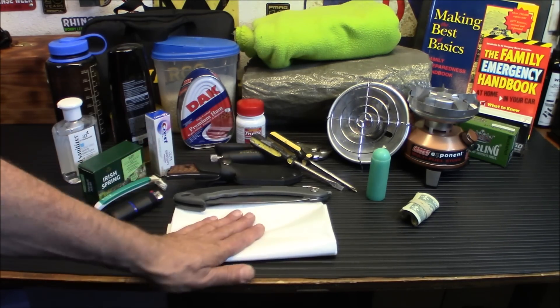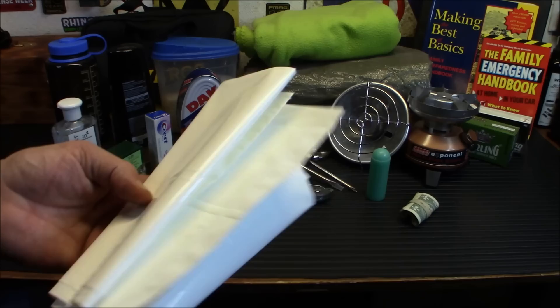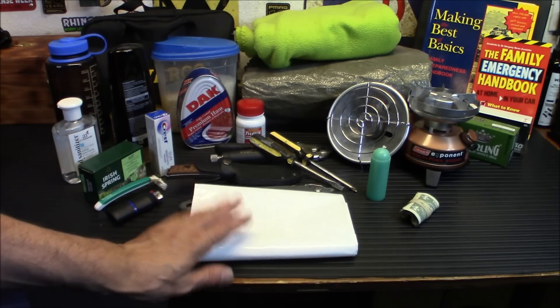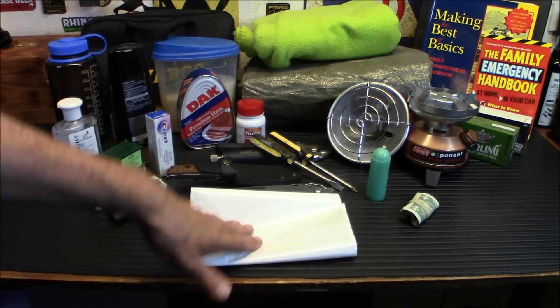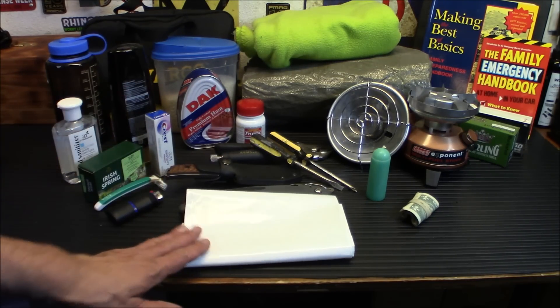Number 14 is trash bags. I can't tell you the different types of uses for trash bags. Find compactor bags if you can — they're super thick and will take a lot of abuse. This box is about 9-10 years old and I'm still using it from Costco. They're great for making ponchos, storing food and water, stuffing to make a mattress, transporting stuff, tying food up, building shelters. If your house is damaged in an EMP attack and you have a hole in your roof, they make an expedient tarp. And do have tarps as well.